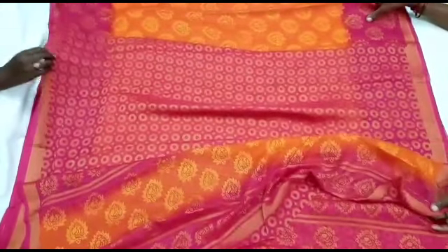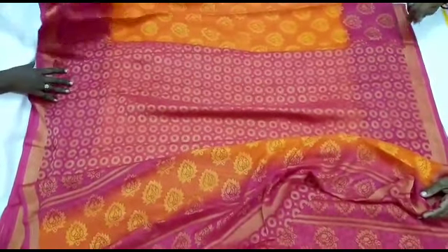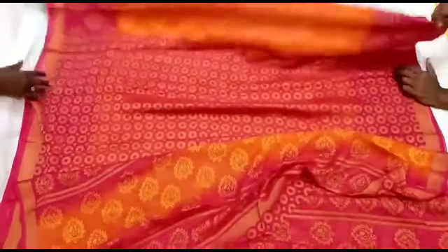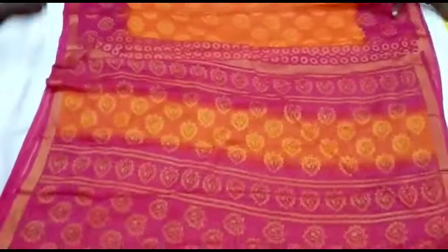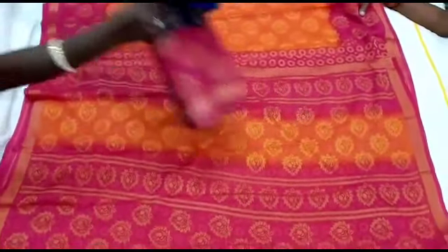You can find the sari collection here. We have a sari collection — this is a blouse. The sari is orange with red. So if you want to skip the video, you will see the same thing. This is a pink and orange combination.